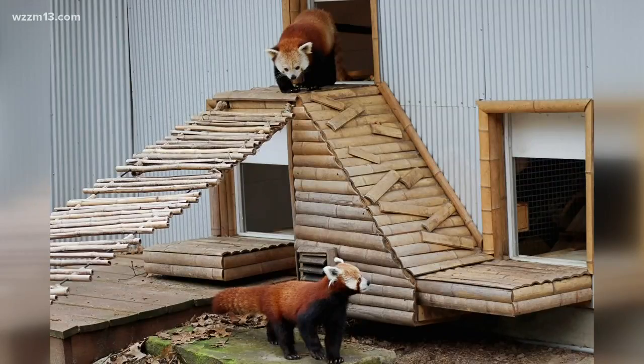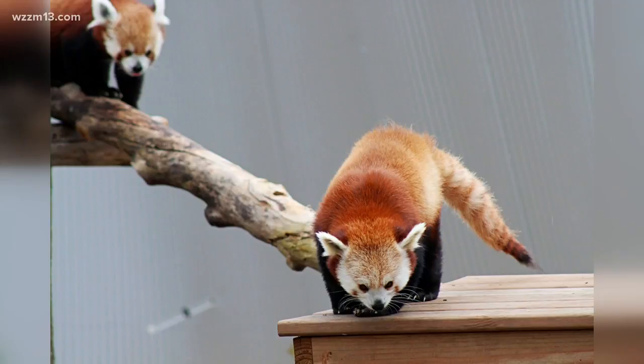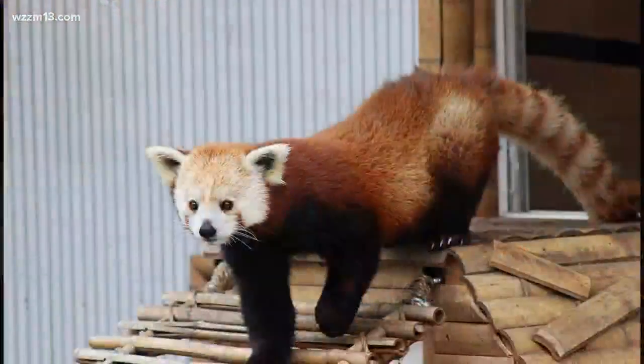Alright, so go ahead. Let's check out these adorable pandas at the John Ball Zoo here in Grand Rapids — Wyatt and Wasabi. There they are making their public debut. Wasabi arrived in April and has been getting to know Wyatt behind the scenes, and it is even easier to check out these cute little guys. Their habitat has a new viewing window, and that is inside the red panda building.